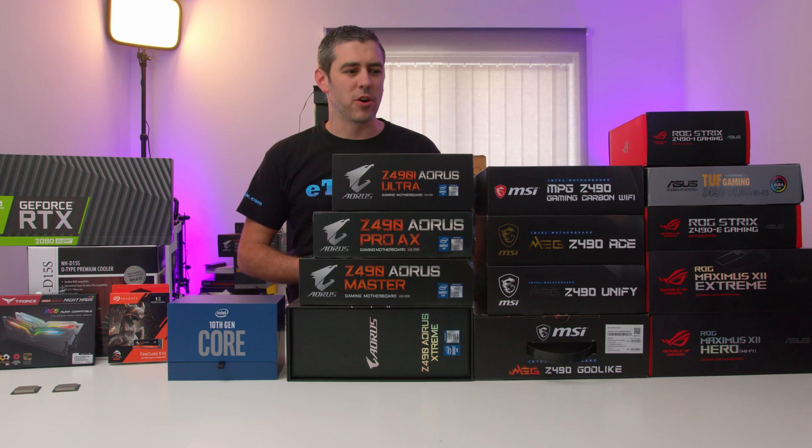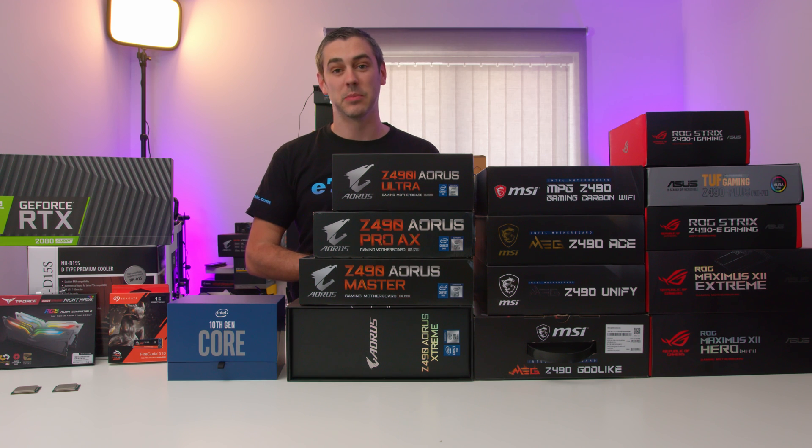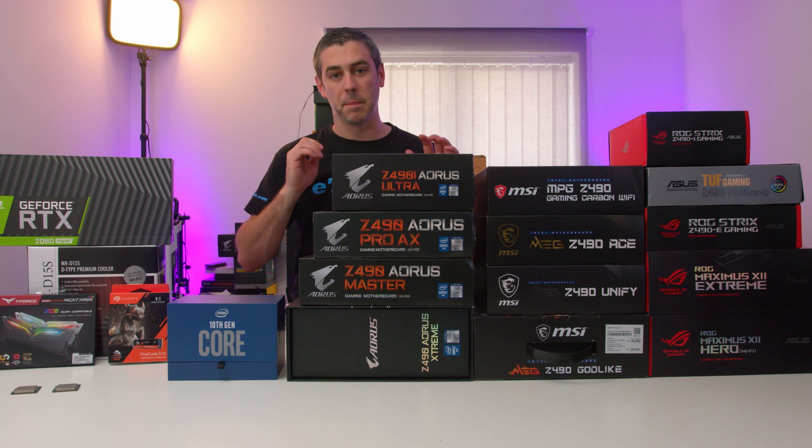Hey everyone, Andy Raffel from eTechnics.com. As you can see, I've got lots, and I mean lots of motherboards, and I need to talk to you about why they were a bit of a nightmare, but we finally got there in the end. Let's do this.